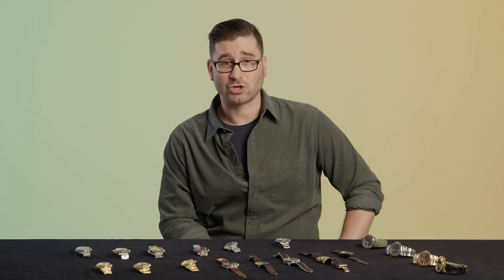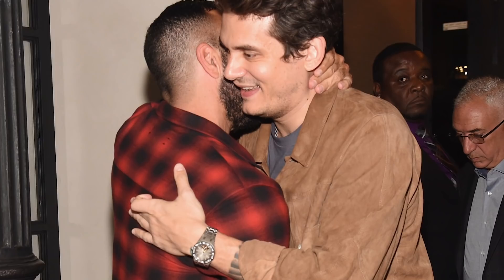John Mayer is an avid wristwatch collector who has all kinds of neat stuff — vintage, contemporary. He has a focus on vintage Rolex and modern Patek Philippe. In this image we've got him wearing a 5170 white gold chronograph.